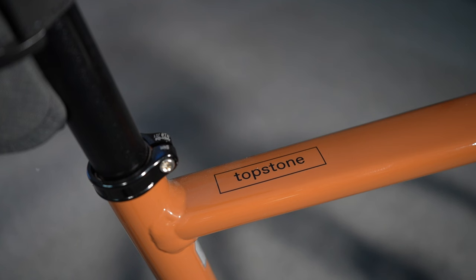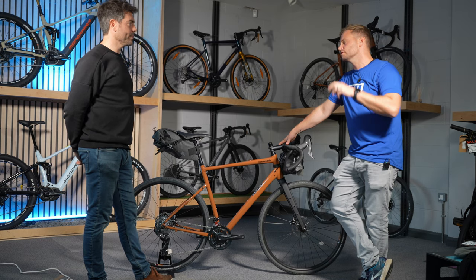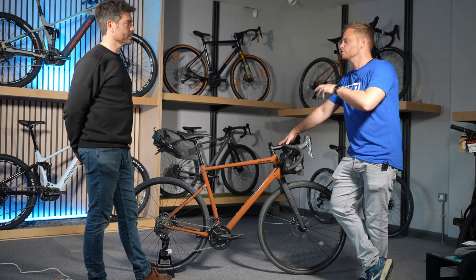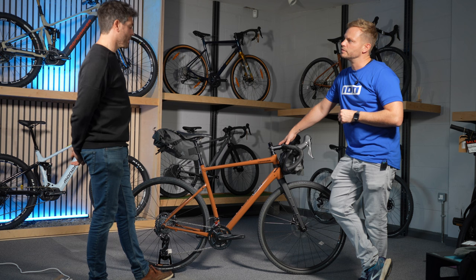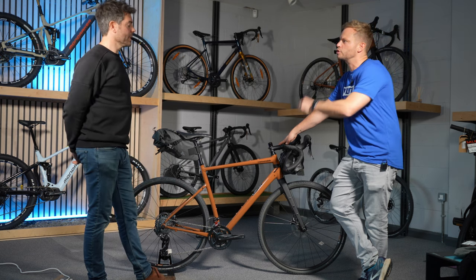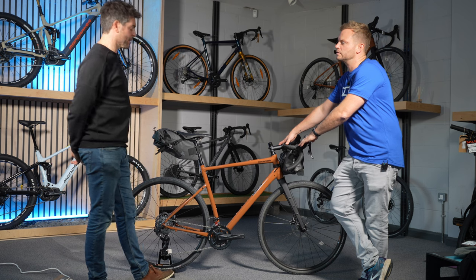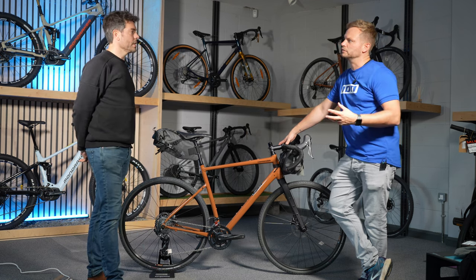This is the Topstone One, but the range starts at four. If I want to get on a Topstone, what's the entry price? For a Topstone you'd be looking at about £1,200. And if I want the top spec bike? The Topstone One retails at £2,200 — and in today's world that feels like not a bad price for quite a lot of bike.